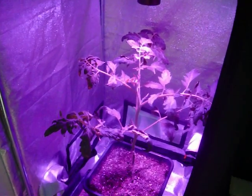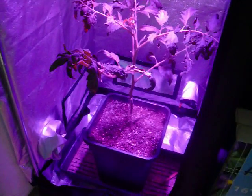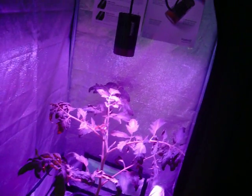We've got another test going on over here with the purple version. This is the purple light by Kessel, and it's the only light this tomato plant has seen.